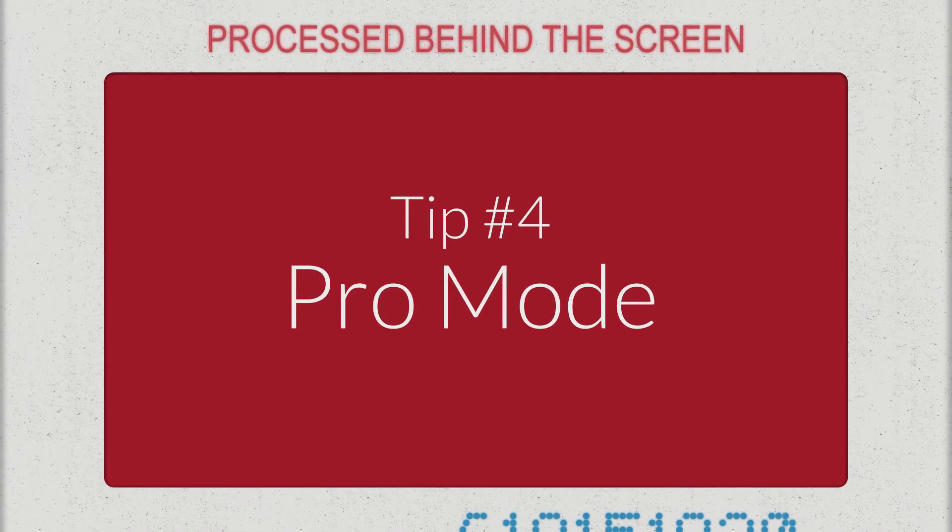Fourth, Pro Mode. iPhones and most higher-end Android phones offer fine-grained control over the camera settings with a Pro Mode — things like shutter speed, frame rate, ISO, white balance, and manual focus. Learning how to use these controls will help you compose some really great-looking shots that you might not have thought were possible with a smartphone. To learn more about how frame rate and shutter speed can affect your videos, click up here.